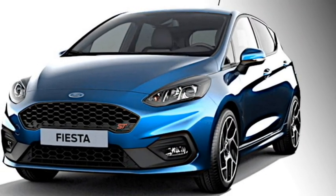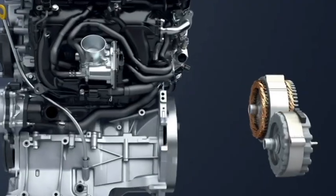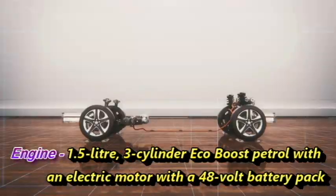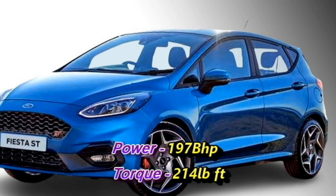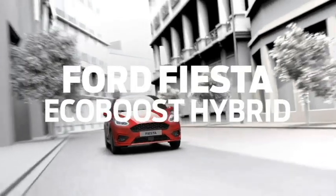Talking about the power, there is no official announcement from the company for the Indian specification. But globally, it is selling with a 1.5-litre 3-cylinder EcoBoost petrol engine along with an electric motor with a 48-volt battery pack, which can generate 197 bhp of power and 214 lb-ft of torque.